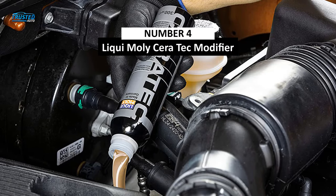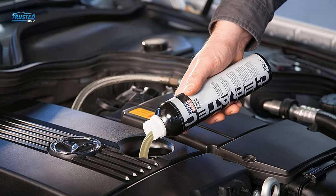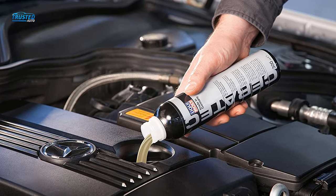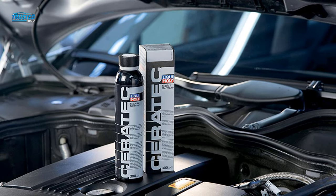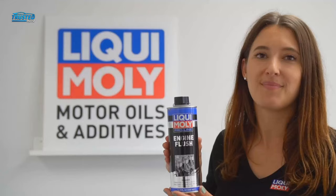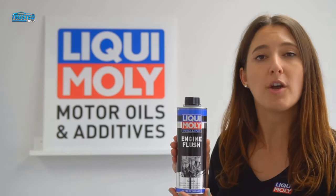Moving on to number 4, we have Liqui Moly Ceratec Friction Modifier. 300ml of additive, perfect to blend with any commercial motor oil — whatever your preferred oil, it will work perfectly, so you don't have to compromise between the two. Liqui Moly works extremely well for long-distance travelers and those who live in extreme climates; high or low temperatures, it will perform consistently throughout. Compatible with almost every filter system, which reduces the potential for sediment. You can also utilize this product as transmission fluid, though it is not recommended to add to your fuel.